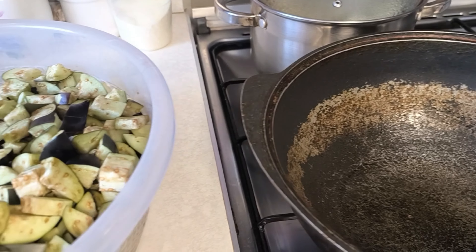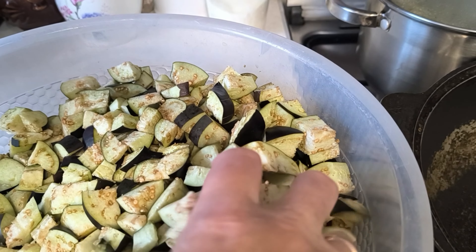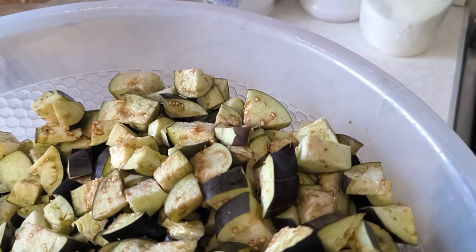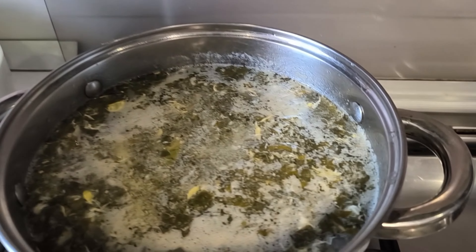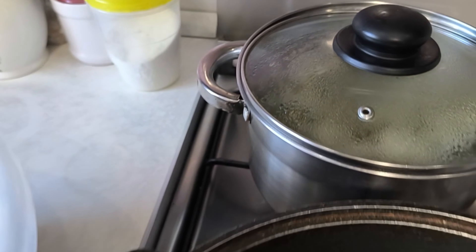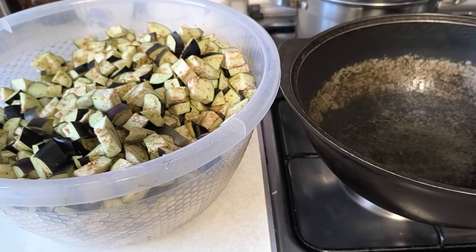Поставила я казан, сейчас начну обжаривать потихоньку. У меня сегодня на обед борщ со щавелем варила. Сейчас со сметанкой, время обедать. Сейчас мы с Валерой поедим, пообедаем.